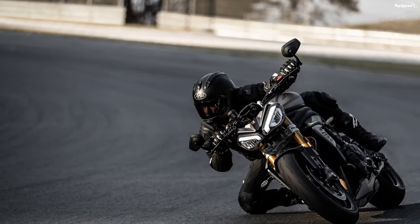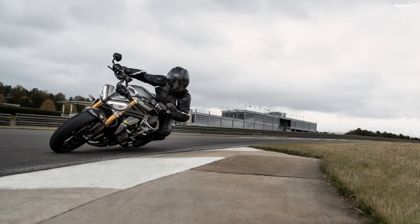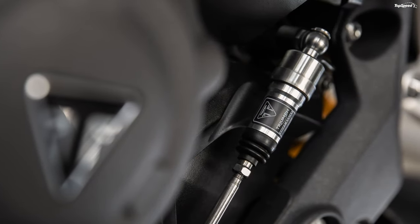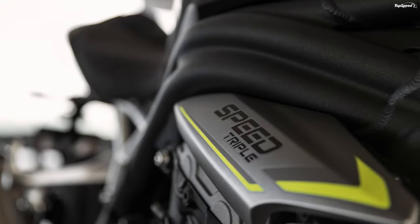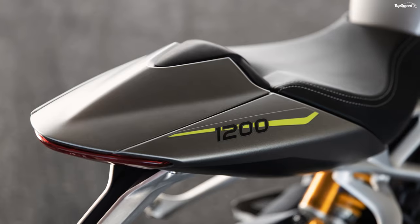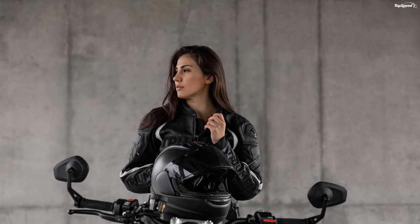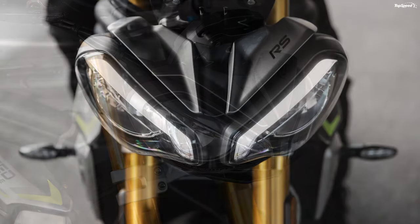Triumph has dubbed the triple's power delivery as the "wall of torque," a name that might sound pretentious if the factory didn't back it up with 92 pound-feet of torque — 6 pounds of grunt over the previous version. Torque maxes out at 9,000 rpm, but much of it is available fairly early in the rev range to give this mill a very deep torque well. It also picked up almost 30 horsepower, so max power clocks in at 177.5 ponies at 10,750 rpm to make this machine come alive at the top end. Dual overhead cams time 4 valves per head for a total of 12 valves for efficient aspiration and exhaust. Each bore mics out at 90mm with a short 60.8mm stroke to give the plant its 1,160cc total displacement.